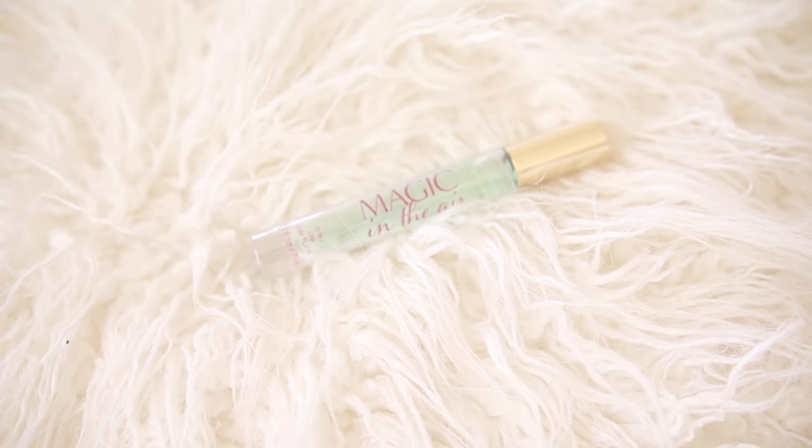Also at Bath and Body Works, I grabbed this little magic rollerball perfume — these were $5 when I went. That's a really great deal for a gift you can just pick up and throw in there, something last minute. I also got this rollerball perfume at Target — the Viva La Juicy one. It's already packaged like a present; it actually looks like a little ornament with a gift tag. Rollerball perfumes are great to just throw in a stocking and she can carry them in her purse. I got the Bath and Body Works one for $5 and the Target one for $10.